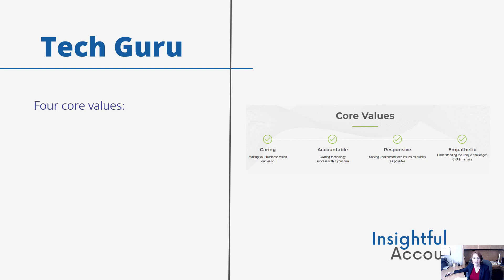TechGuru's team is all about four core values. They're caring, making their clients' vision their vision. They're accountable in that they own the technology success of each client firm. They're responsive — they solve unexpected technology issues as quickly as possible. And they're empathetic — they understand the unique challenges that CPA firms face.